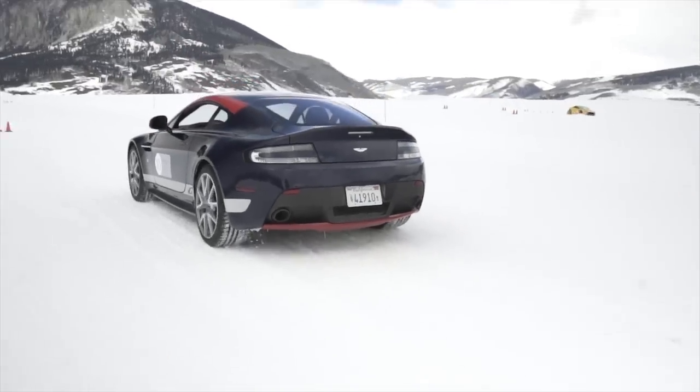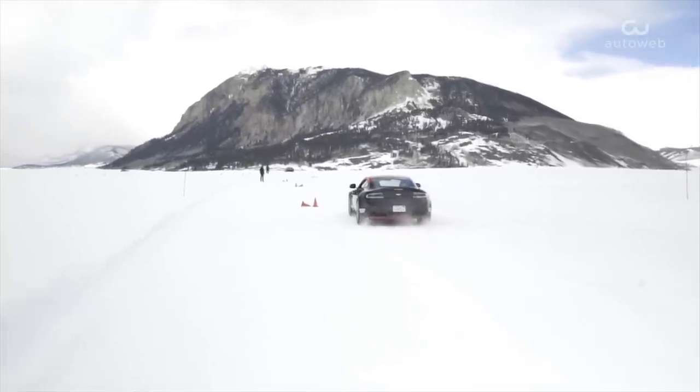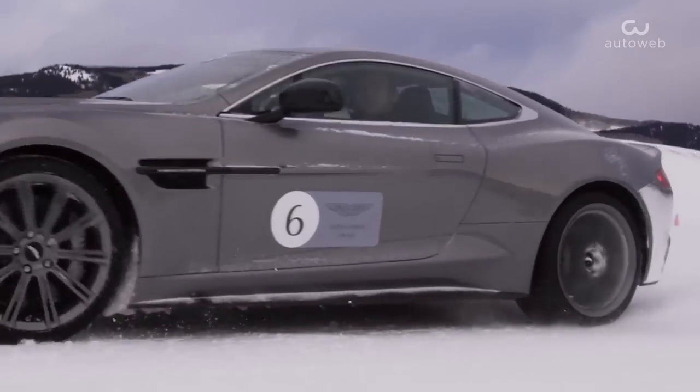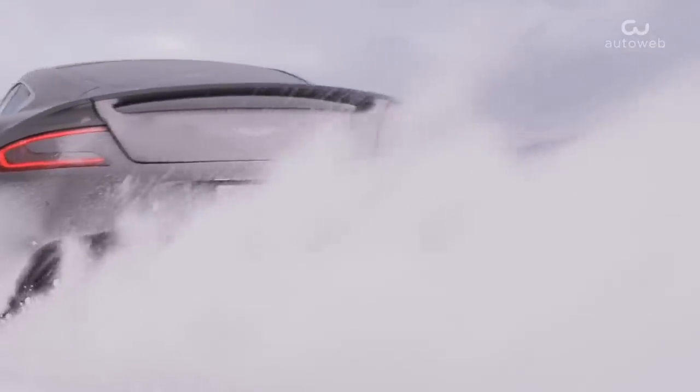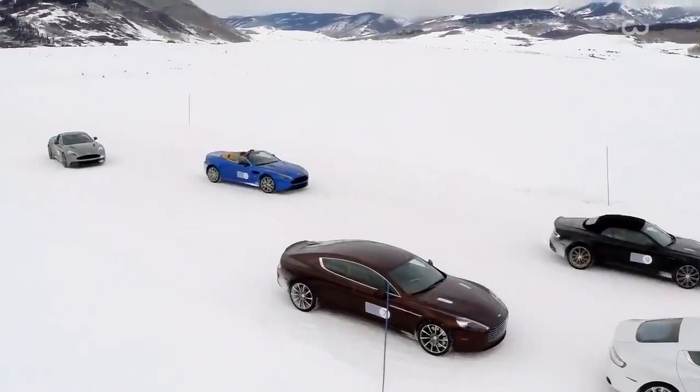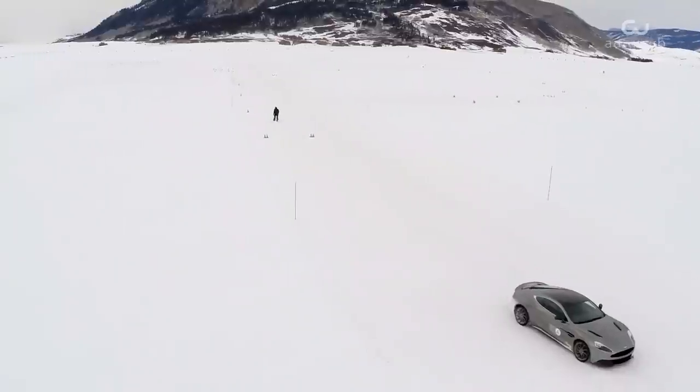The V12 models, with additional mass over the front axle, were easiest to turn in as their steering wheels chewed into the ice. Of course, their overabundant horsepower also meant plenty of rear wheel spin and oversteer, which is great for glorious sideways action. The V8 models, however, were the most balanced in terms of grip and power, and that made them my first choice on the slick ice.